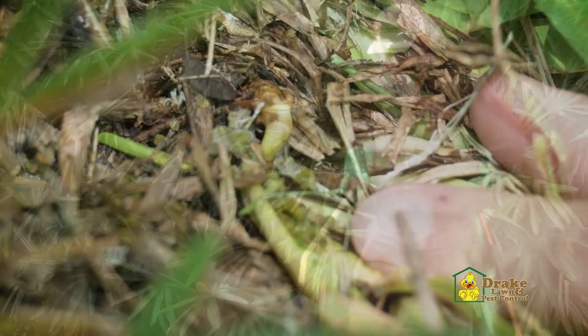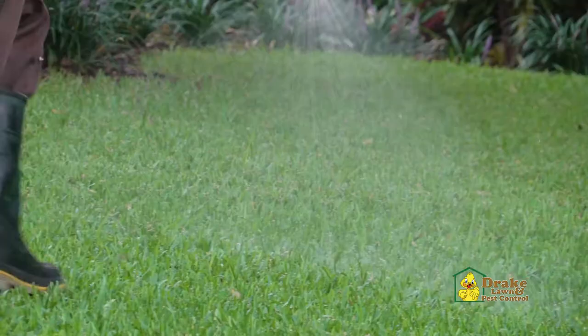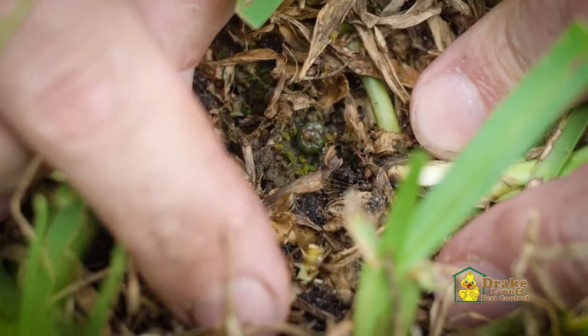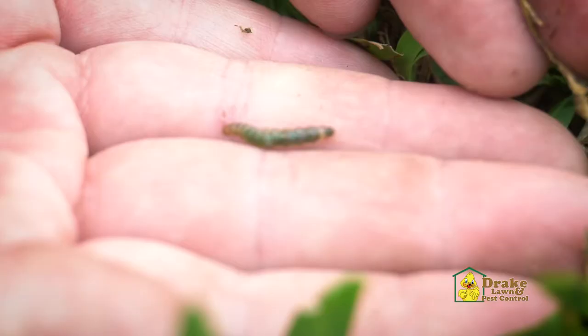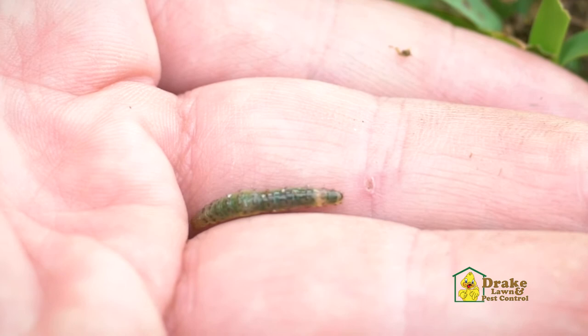It is important to point out that it's impossible to prevent these moths from flying into your property. If the caterpillars are not actually active, it would be an irresponsible use of pesticides to treat your property during these conditions. The ones you actually have to worry about are the offspring — the caterpillar itself. Interestingly enough, the greener the worm, the more grass they've fed upon, so you can literally see how much damage they've done to your lawn.